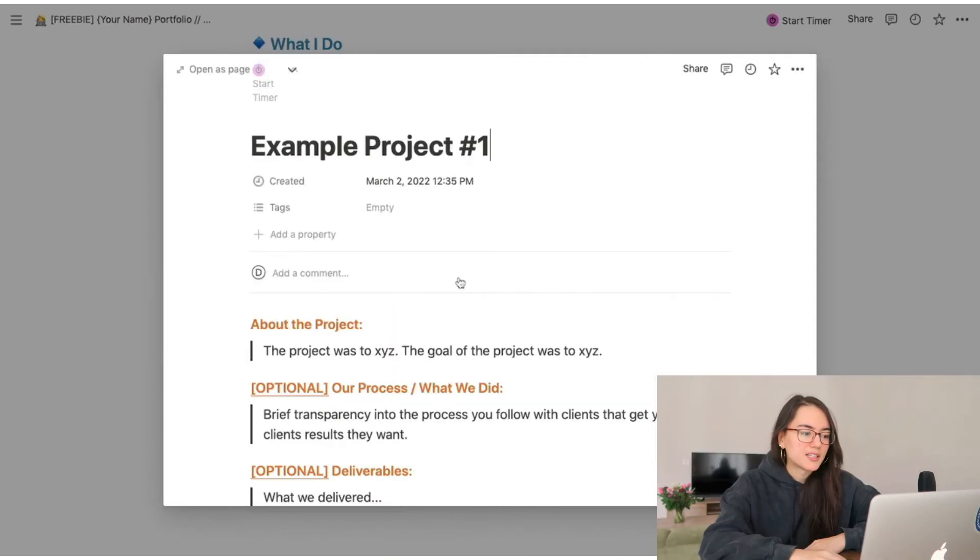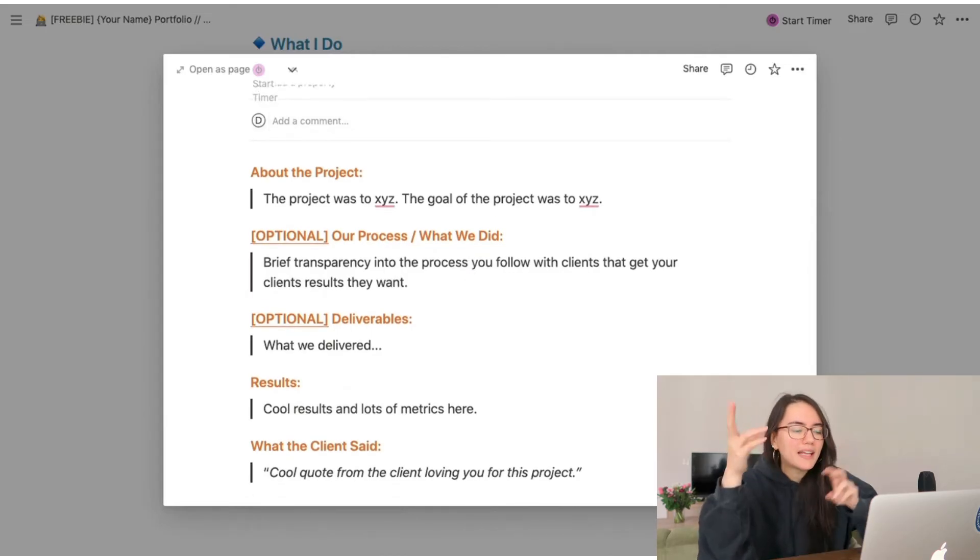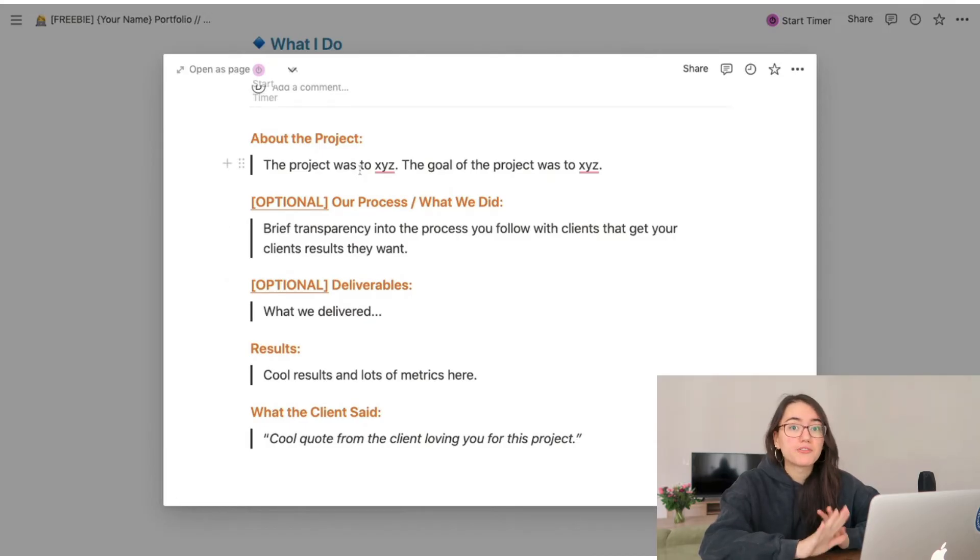If your work is visual — graphic design, branding, logos, website design — share visuals. If it's not visual, that's okay. You can break down what happened via text in the card as a mini case study, or record a short walkthrough video using Loom or Vimeo showing what the output was. That's a great way for them to hear your voice and start building trust, more so than just reading what you did. If you record a walkthrough video, keep it under a minute — business owners are very busy and won't watch a 20-minute project walkthrough.